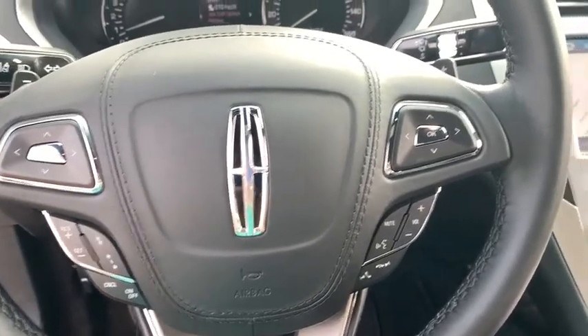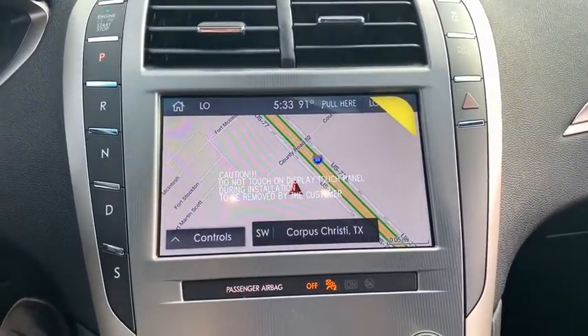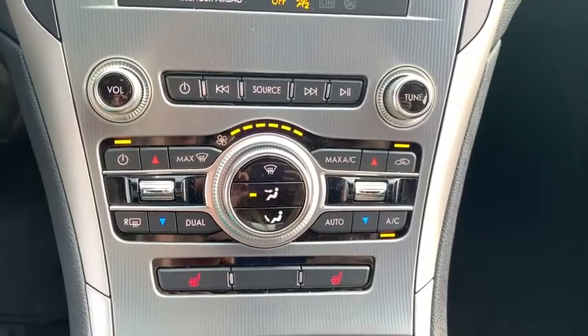Cruise control, front floor mats, four-wheel disc brakes, ABS four-wheel, universal garage door opener, active suspension system, front-wheel drive, AM-FM stereo radio.